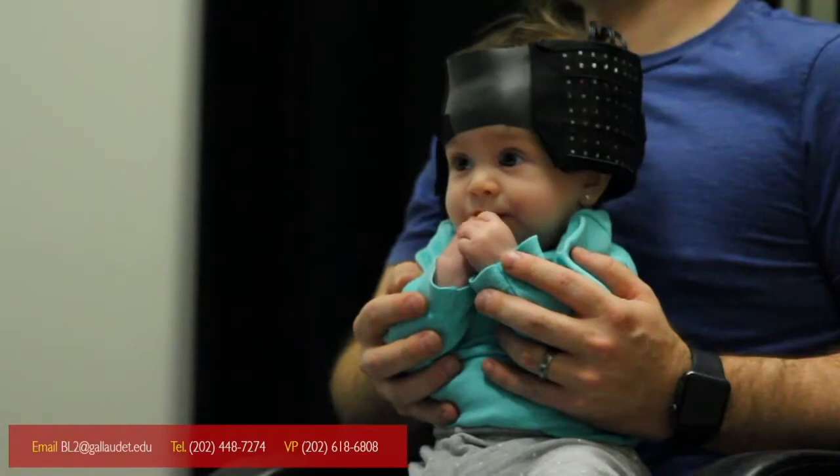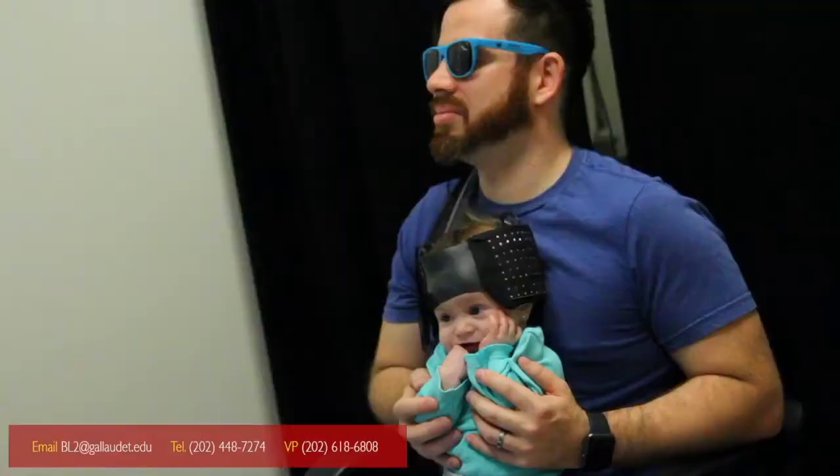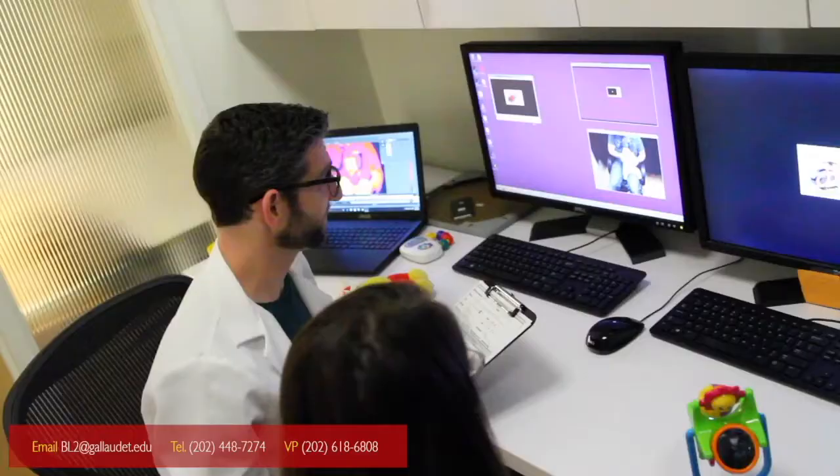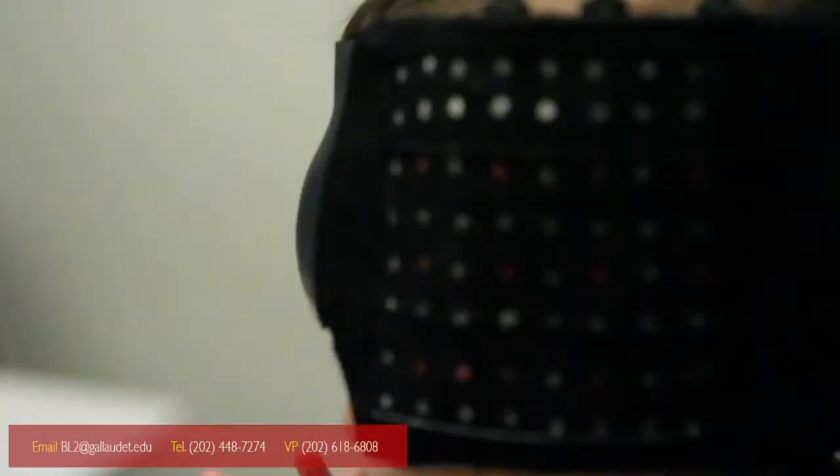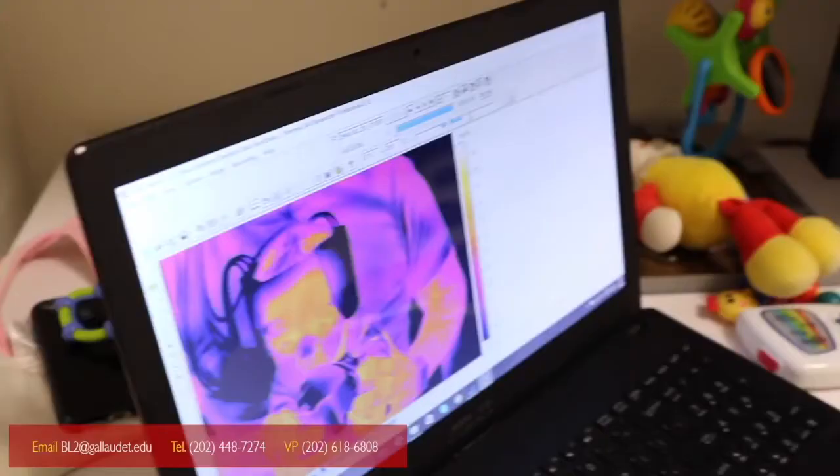Next, we'll show different videos and pictures while recording changes in your baby's brain, eyes, and skin temperature. The whole thing only takes about 20 minutes, and we'll pay you $20 in addition to your transportation time.